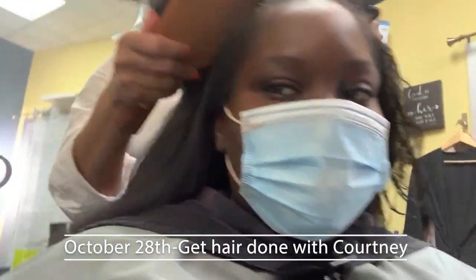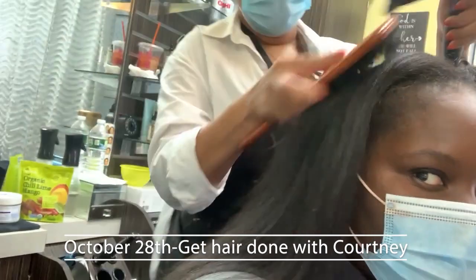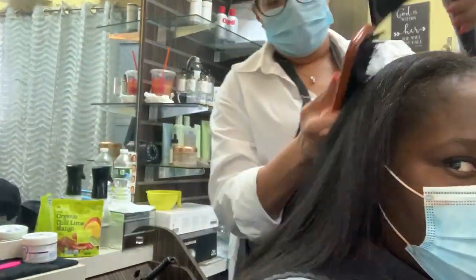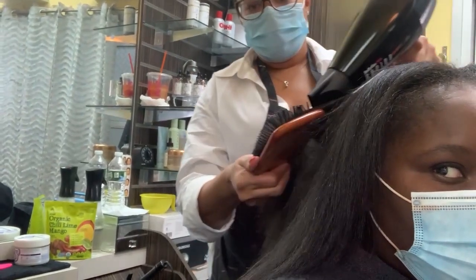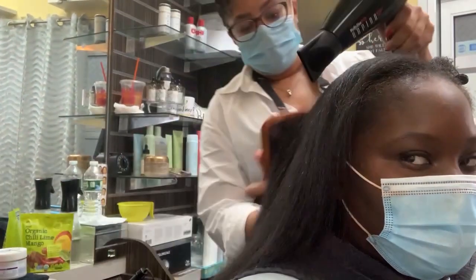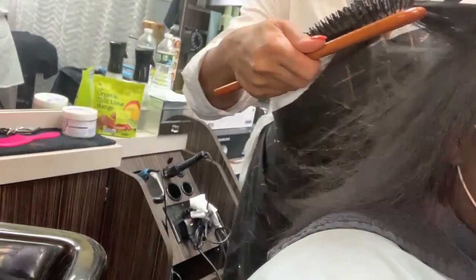Hey guys, today we are getting this hair done. Look at all this! I think I'm gonna do a side part — I always do a middle part just because I don't really like hair in my face, but I think I'm gonna do a side part today. We are over at Courtney Foster Beauty and we are about to get started.